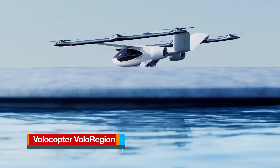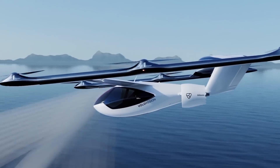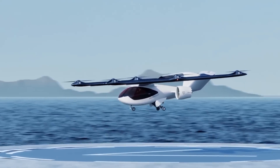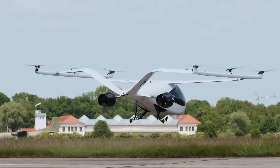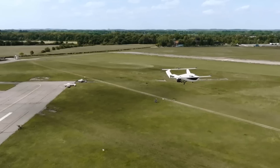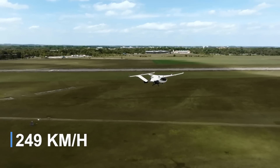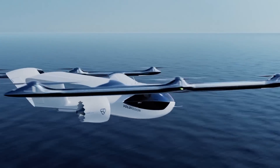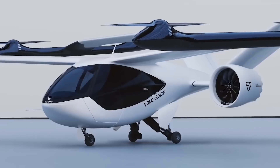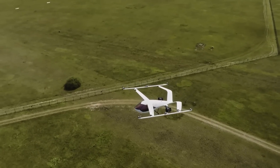The Volocopter Volo Region is a visionary concept designed to extend urban transport beyond city limits, connecting airports, seaports, suburban towns, and nearby cities with unprecedented speed. This electric vertical takeoff and landing aircraft features two upward thrusters and six propellers, enabling it to take off and land in confined spaces. It can carry up to four passengers with a cruising speed of 112 miles per hour and a maximum speed of 155 miles per hour. With significantly lower maintenance costs compared to helicopters, the Volo Region is a cost-effective solution for regional air travel.